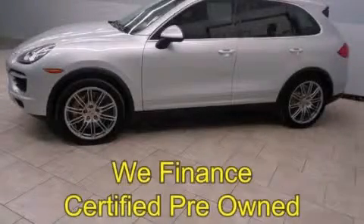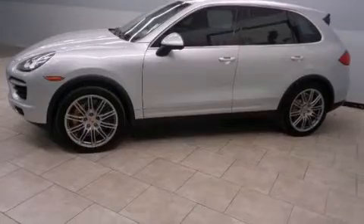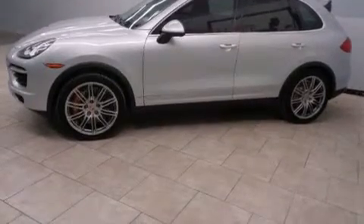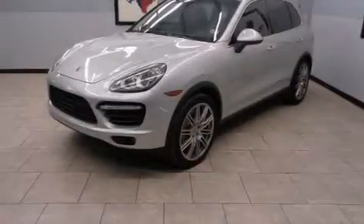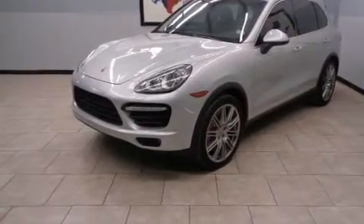This is a certified pre-owned 2011 Porsche Cayenne Turbo, a drive in shape that provides endless luxury. It has a 4.8-liter 8-cylinder engine, an automatic transmission, and all-wheel drive.